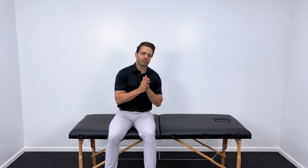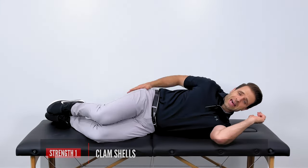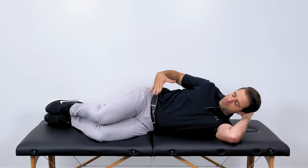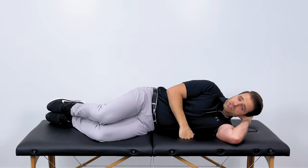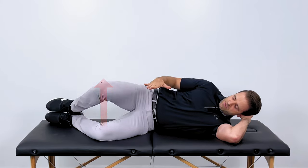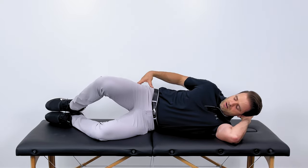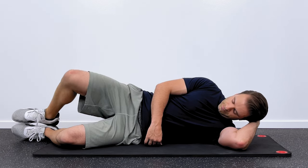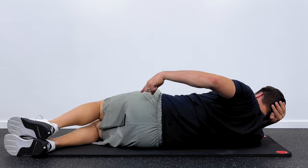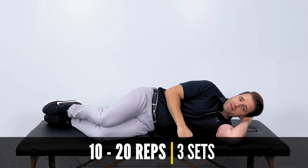Our last three exercises have to do with strengthening that piriformis muscle — these are crucial if you want that pain to stay away long term. Lay down on your side with your bad hip up. Bend your knees to about a 90-degree angle, keep the soles of your feet together, and open up just like this, then return back to the starting position. You're using that piriformis — a deep hip rotator — to rotate your knee away from your bottom knee while keeping your feet together. You should feel that muscle working right in the back of your hip. Perform about 10 to 20 repetitions and repeat three times.